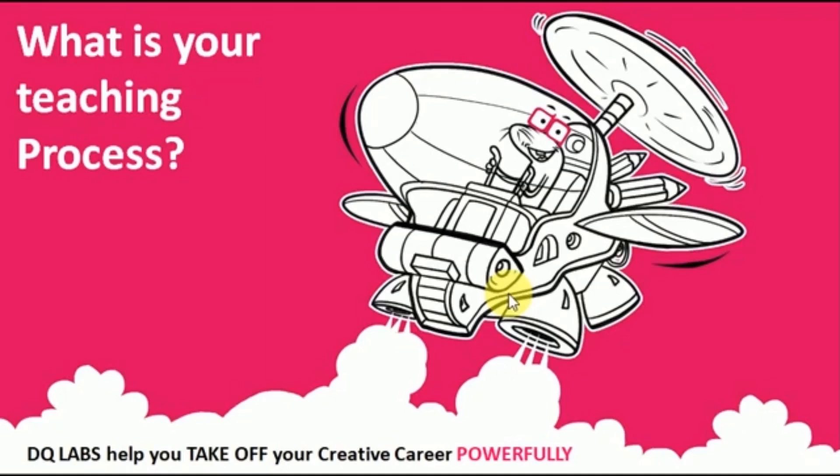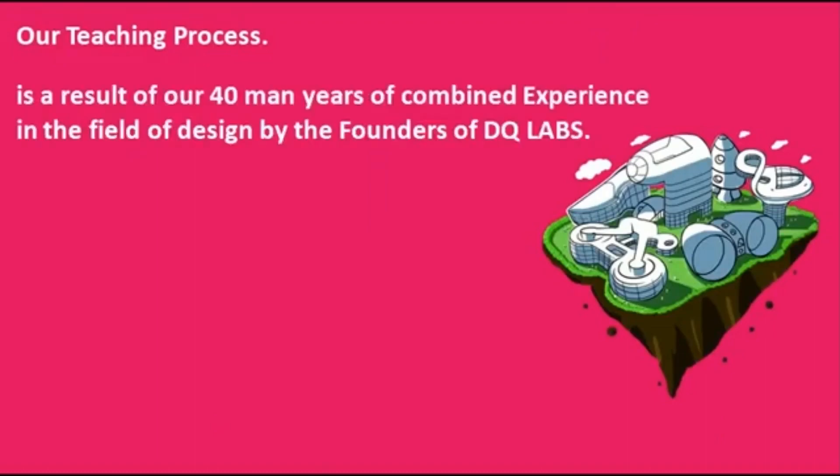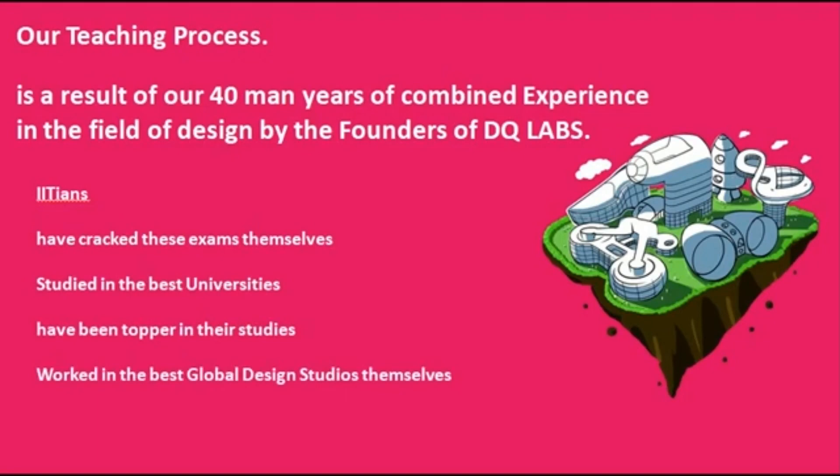For you to understand this, you need to understand primarily who we are. DQ Labs' teaching process is a result of our 40-odd man-years of combined experience in the field of design by the founders. Myself, Umesh Kumar, and my partner Sean Deesa — we were classmates in IIT Delhi and we share the same passion of mentoring and guiding students. We both studied together in IIT Masters of Design, cracked these entrance exams to get into premier institutes, studied in the best universities, and were toppers in our respective studies. We also worked in the best global design studios ourselves.